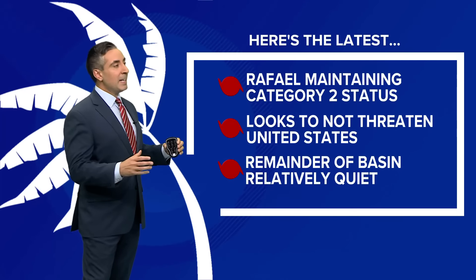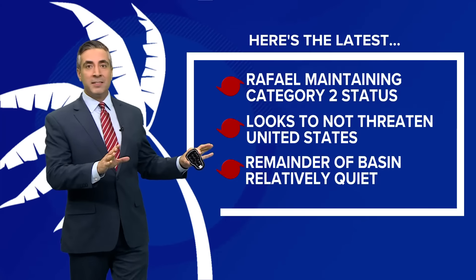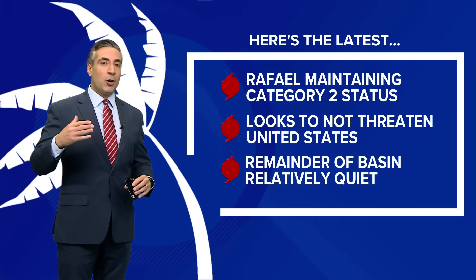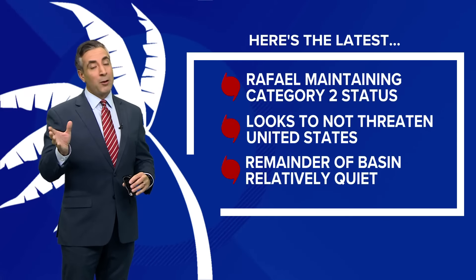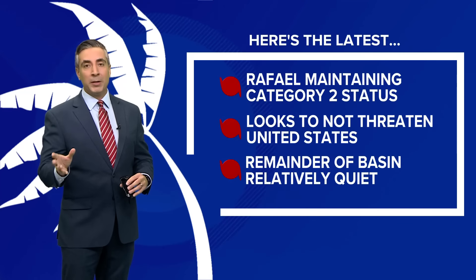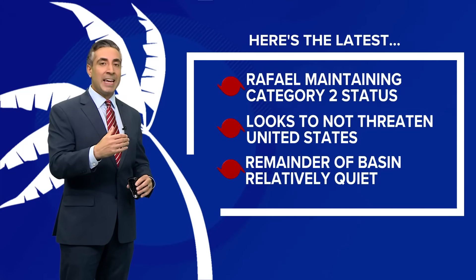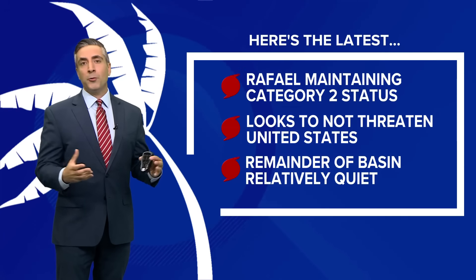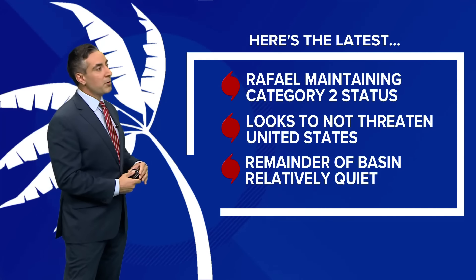Now, there is some good news here. It looks to not threaten the United States. If you remember a few days ago, the hurricane track did show a turn to the north, even though some models still do indicate that possibility. More models than not show it staying out over the open Gulf of Mexico and staying west and eventually southwest, so it no longer looks to be a threat to the Gulf Coast of the United States.